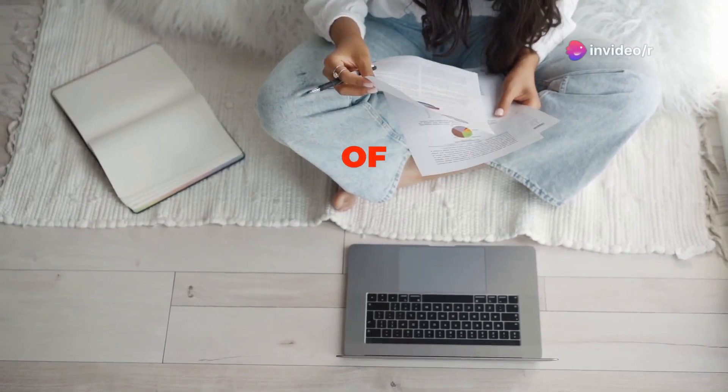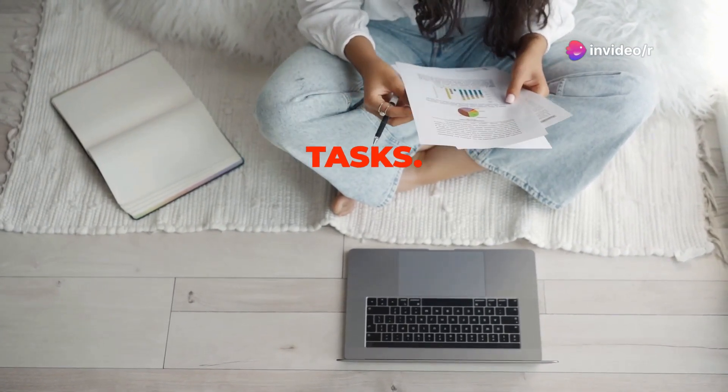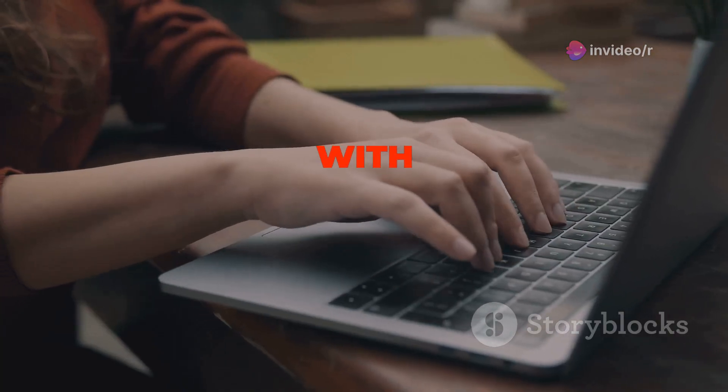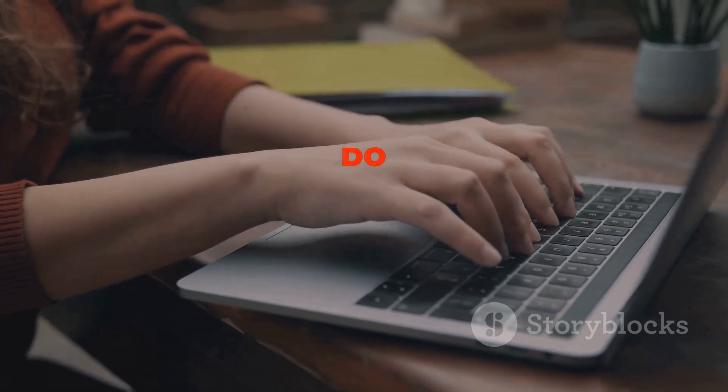Moreover, completing small tasks can provide a sense of accomplishment and momentum, motivating you to tackle larger, more challenging tasks. So the next time you're faced with a task that can be completed in two minutes or less, don't put it off. Just do it.